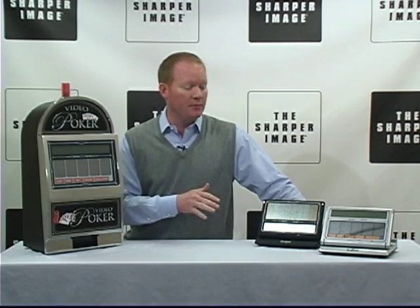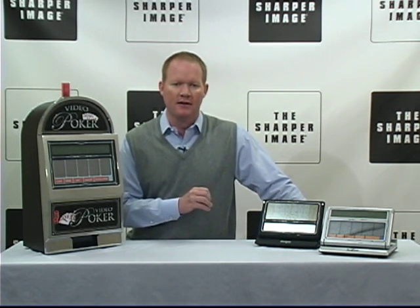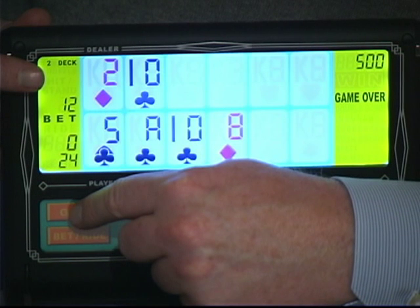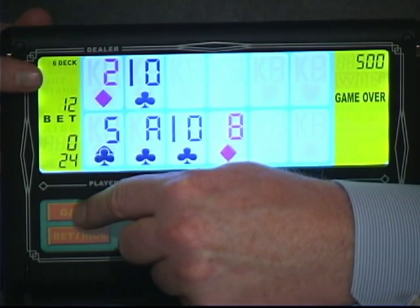Portable color touch screen blackjack — check this out. It's got a large color display and a touch screen, and you can play with one, two, or six decks. It's got everything that you'd expect from a blackjack game.